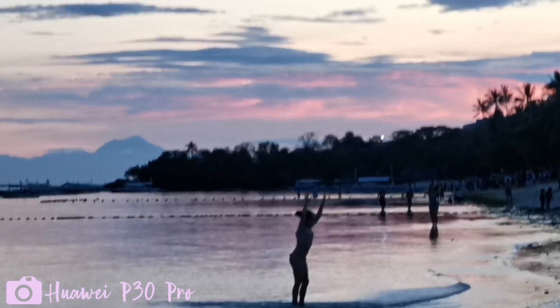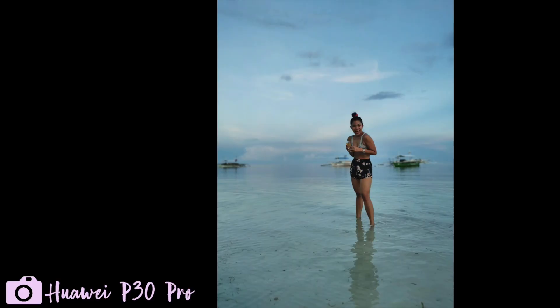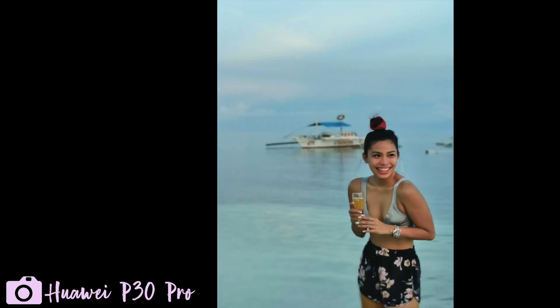Without even turning the night mode on, these photos looked bomb.